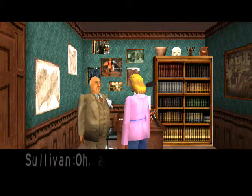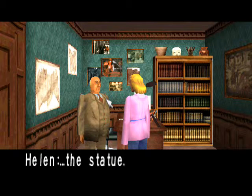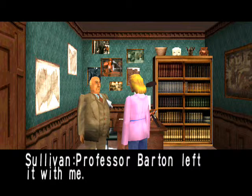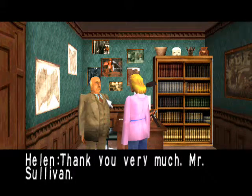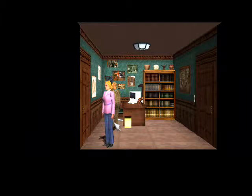Hello, Helen. It has been a long time, hasn't it, Mr. Sullivan? I've heard about what happened to you. How terrible. Yes. By the way, Mr. Sullivan. Yes, I have heard. There is something you would like to research? I will give you a key to the reading room, so you can use the reference materials as you please. Why, thank you. That was easy. The reading room is right next door. Yes it is. Oh, and... the statue? Oh yes, that's it. Professor Barton left it with me. Please come pick it up on your way out. Thank you very much, Mr. Sullivan.